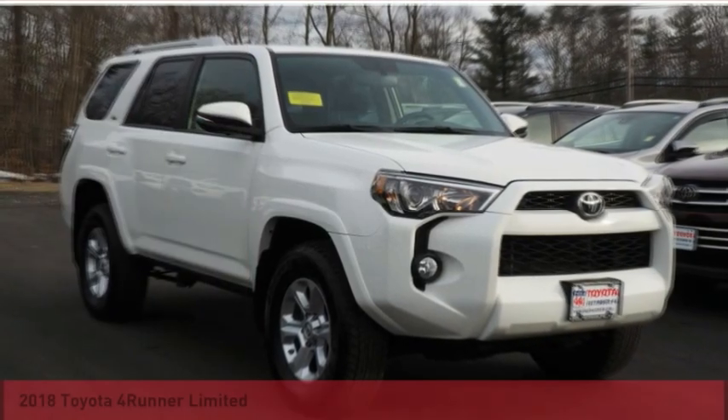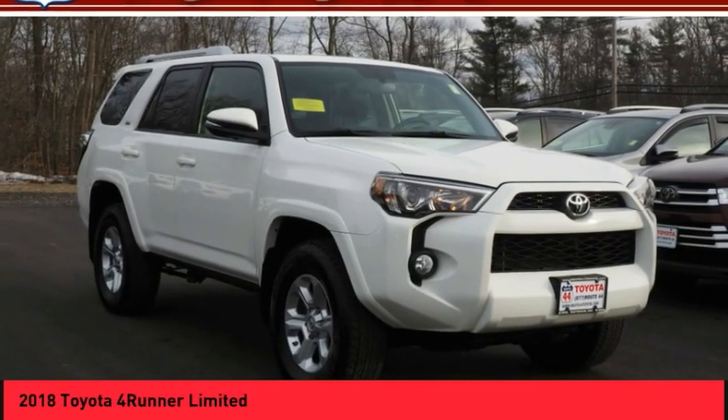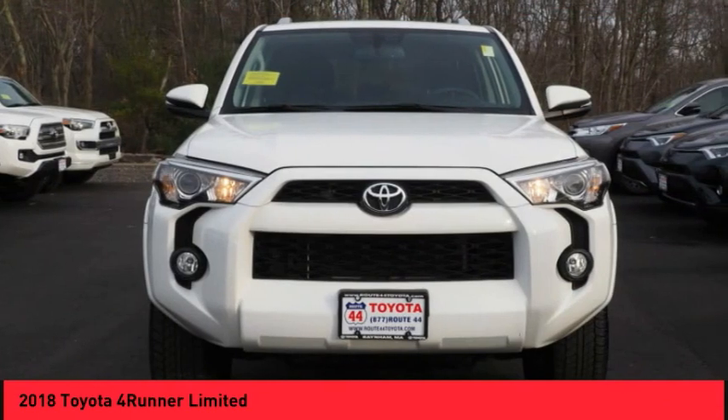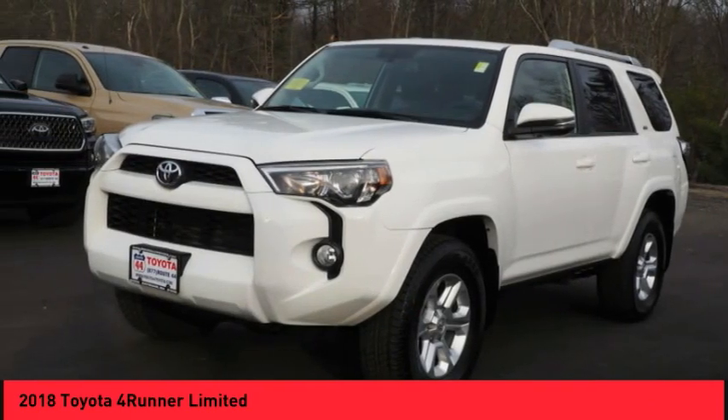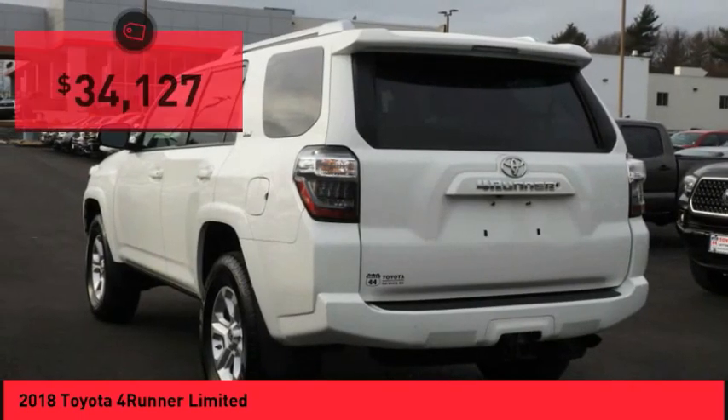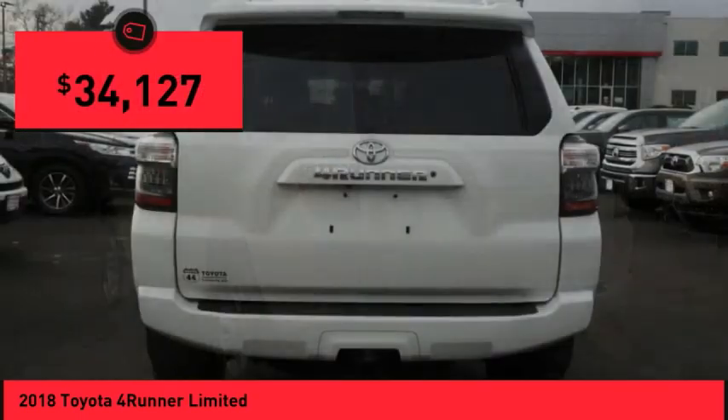Looking for the right vehicle? Check out the 2018 4Runner. 4Runner durability is unbeatable — there are more 4Runners on the road today than any other midsize SUV, and it is priced below $35,000.